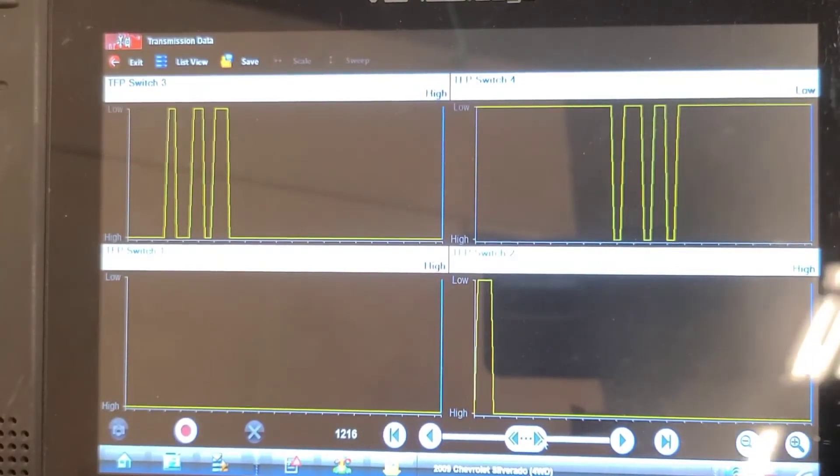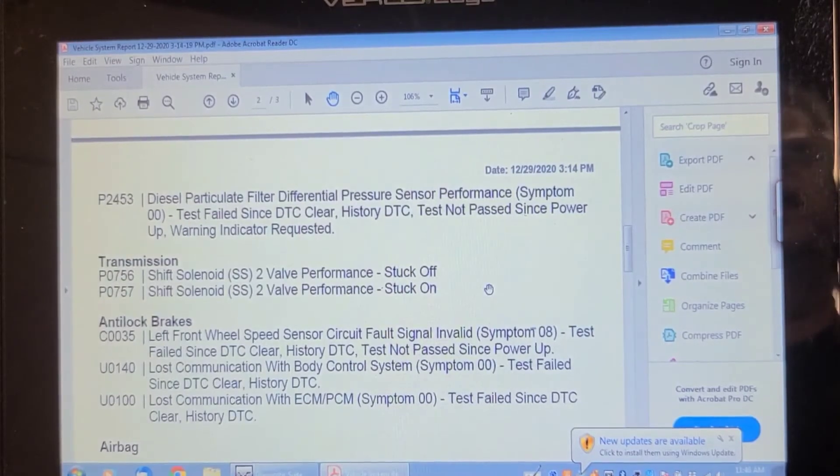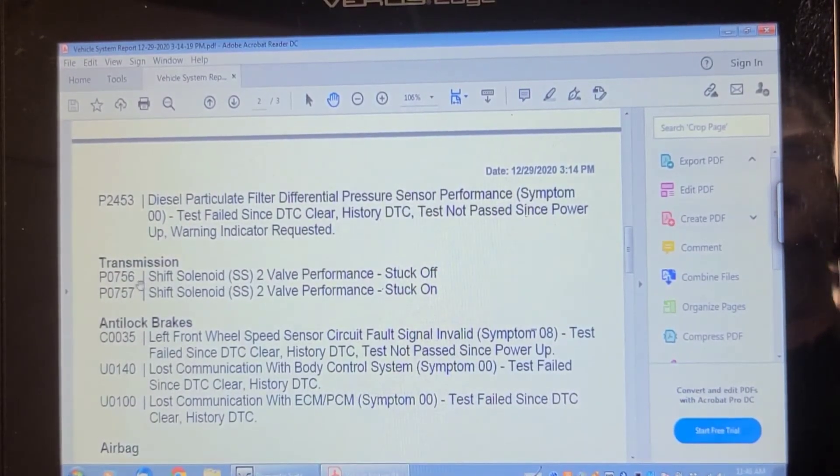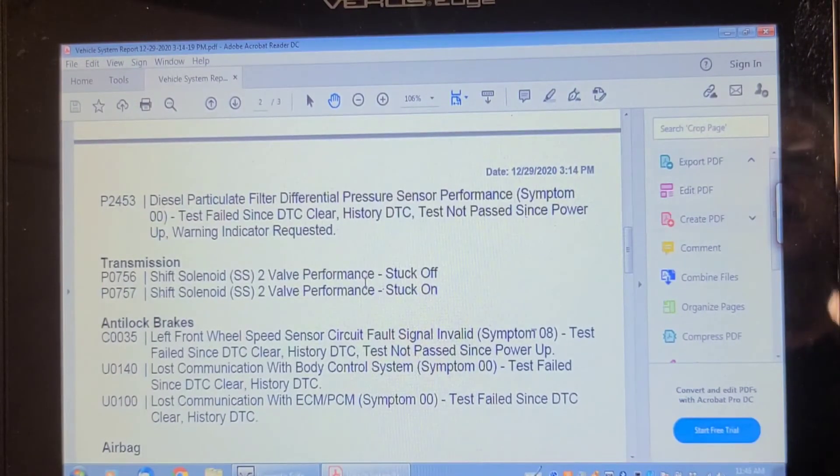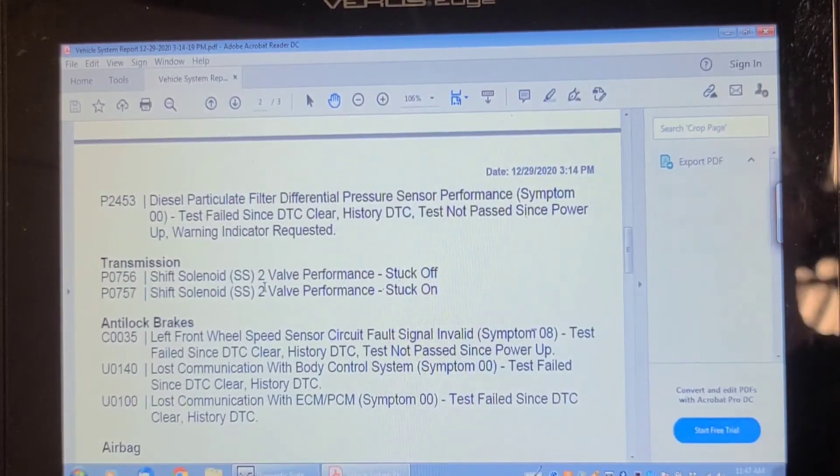We're also going to replace shift solenoid 2. Looking back at the recording from December 29th, it was shift solenoid 2 performance stuck off — but it's based on that switch changing state. So if that switch sticks when it's cold, we could have this fault. It could also be the solenoid itself stuck. We had it set both stuck on and stuck off. So we're going to change shift solenoid 2, and I need to figure out which one that is.